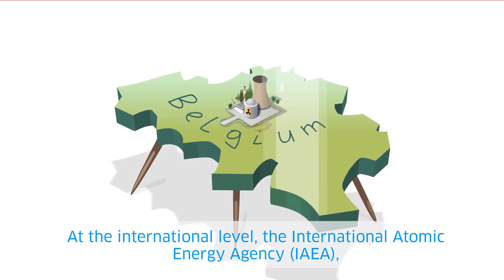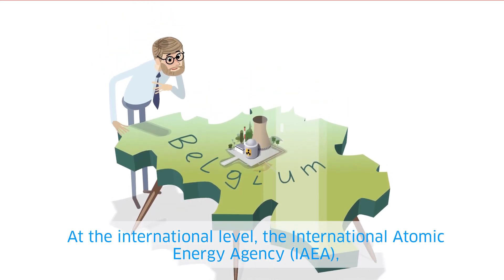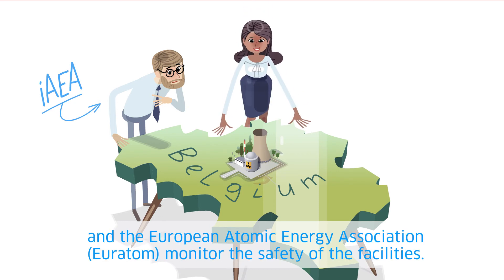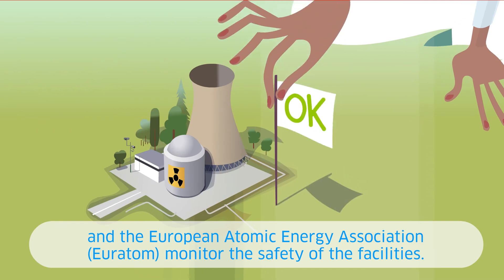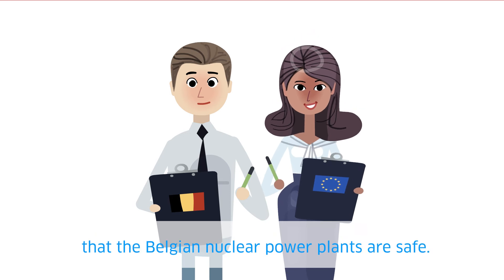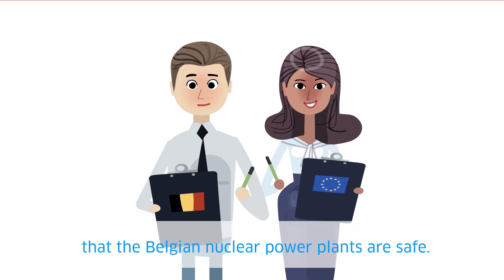At the international level, the International Atomic Energy Agency and the European Atomic Energy Association monitor the safety of the facilities. National and international nuclear experts consequently confirm that the Belgian nuclear power plants are safe.